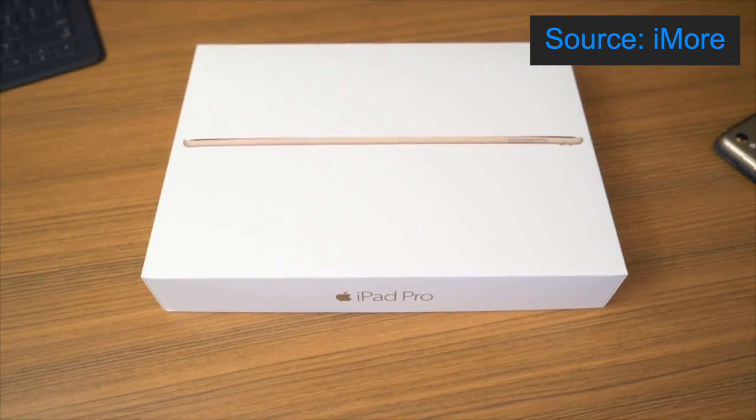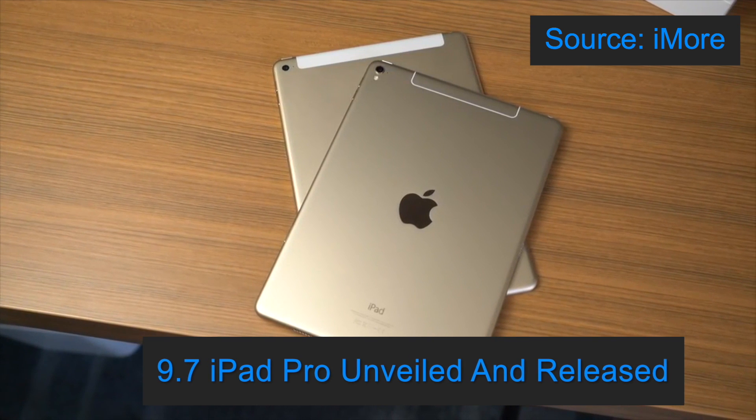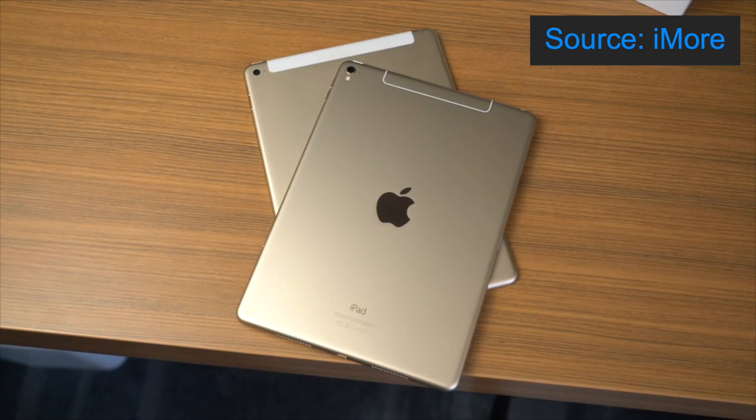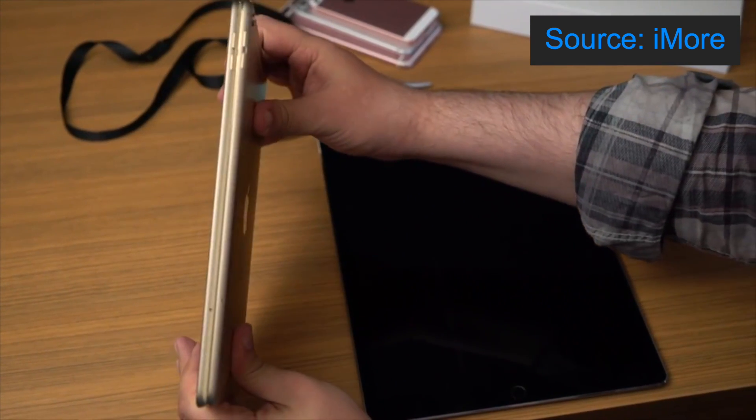Hi everyone, it's Anna from TechHood. Recently the 9.7 inch iPad Pro was unveiled at Apple's March event and has since been released. Aesthetically the 9.7 inch iPad Pro looks similar to the iPad Air 2, however it is much more powerful.